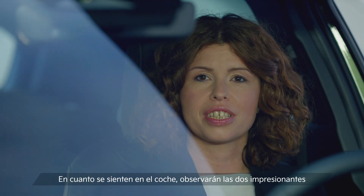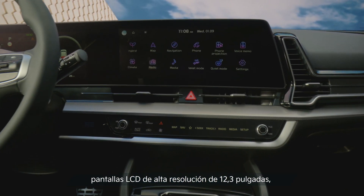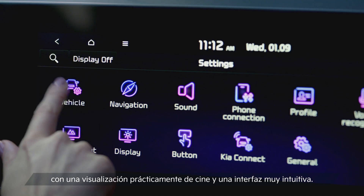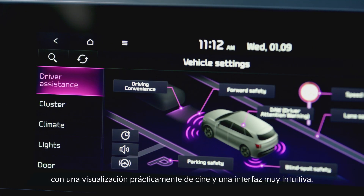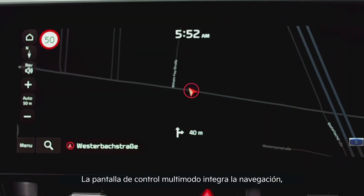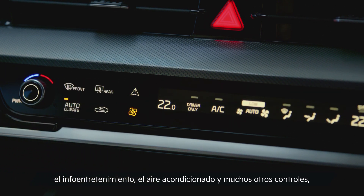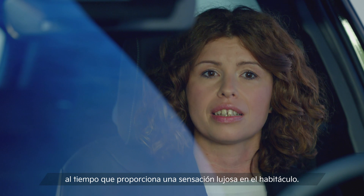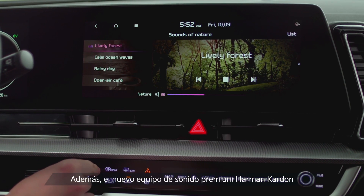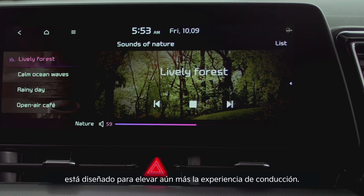As soon as you sit inside the car, you will notice the two impressive 12.3-inch high-resolution LCD displays. These provide a near-cinematic screen and have an intuitive interface. The multi-mode control display integrates navigation, infotainment and air conditioning, and many other controls, while giving you a luxurious feeling inside the cabin. In addition, the new premium Harman Kardon sound system is designed to enrich the driving experience further.